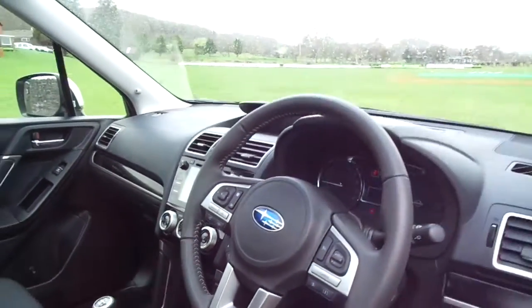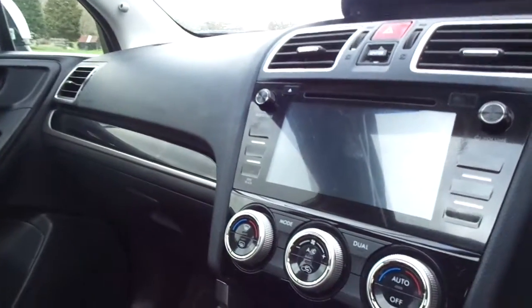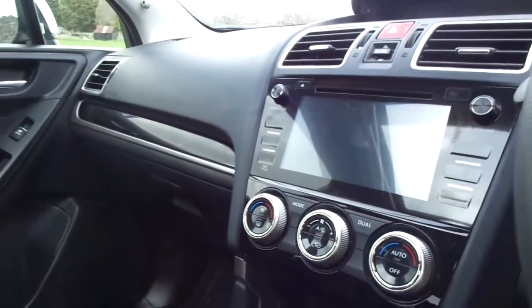This one has only done just over 1,000 miles, so very, very low miles. This one also has dual-zone climate controlled air conditioning.